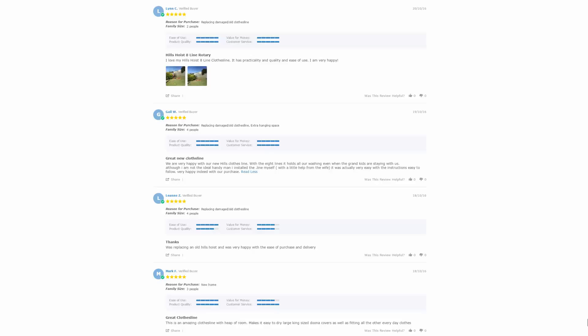With thousands of reviews available throughout the Lifestyle Clotheslines website, you can see what other people are saying about these products and whether they're going to be a great fit or a poor choice. As we've been operating for well over 12 years, there are thousands of these reviews to check out.